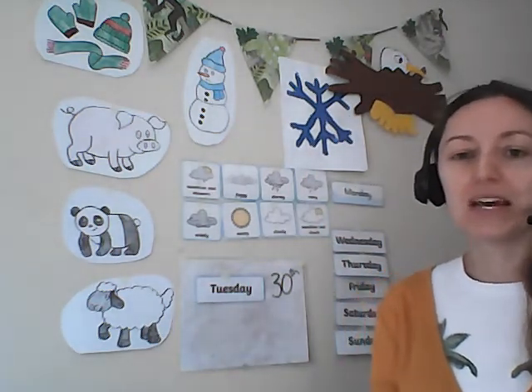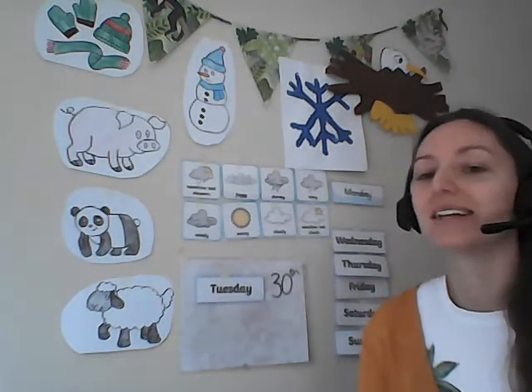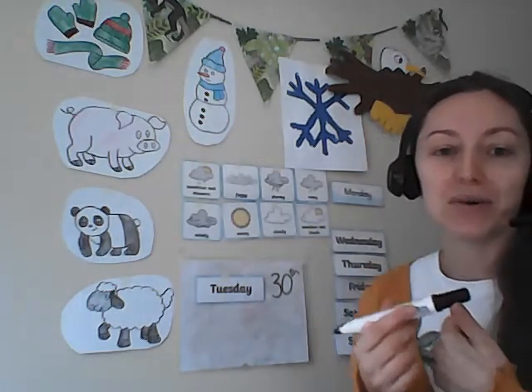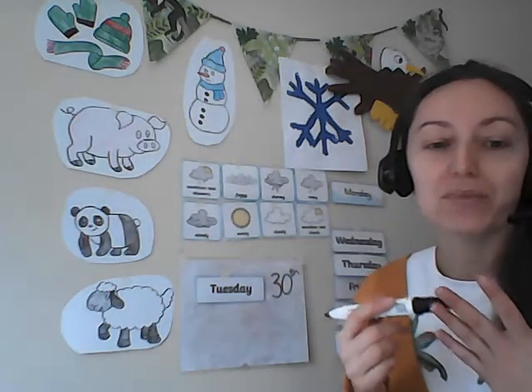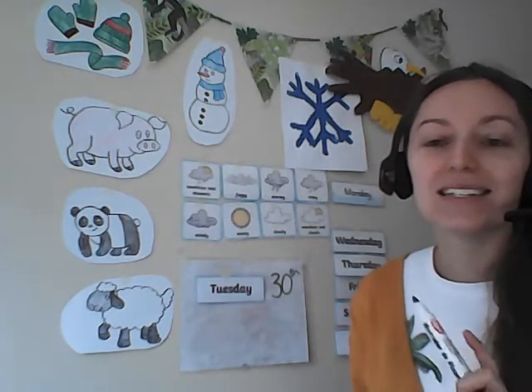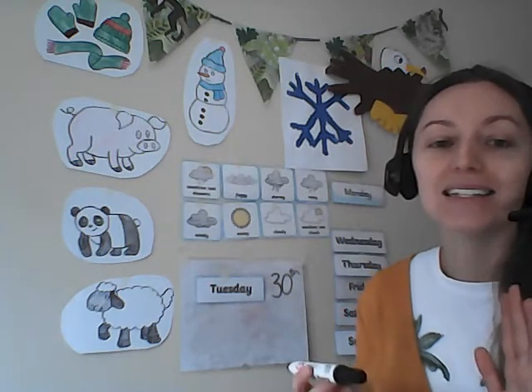Next, what month are we in, everybody? Who can tell me? And by the way, it's the last date of the month today, so tomorrow we start a brand new month. Let's remind ourselves of the months of the year: January, February, March, April, May, June, July, August, September, October, November and December. Well done. So it is of course June.